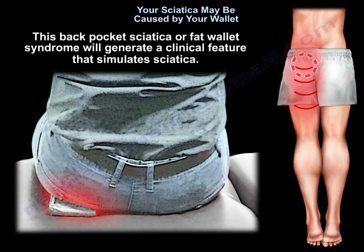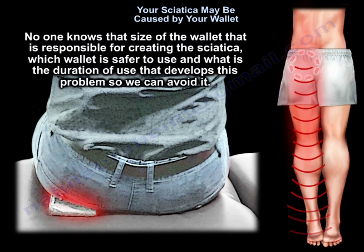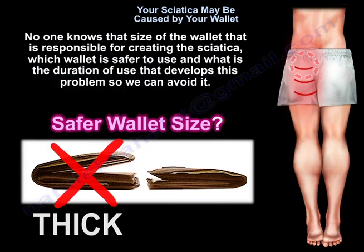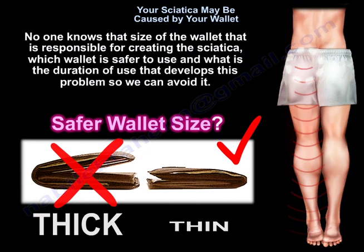This back pocket sciatica or back wallet syndrome generates clinical features that simulate sciatica. No one knows the size of the wallet responsible for creating the sciatica, which wallet is safer to use, or what duration of use is needed to develop this problem so we can avoid it.